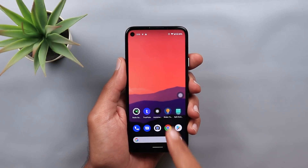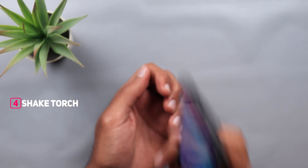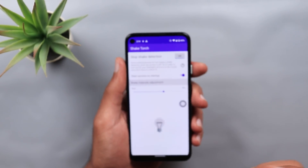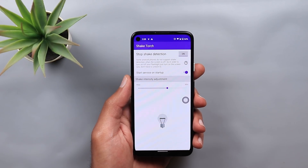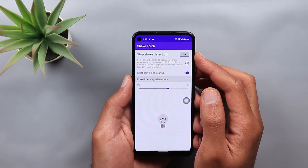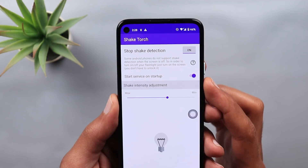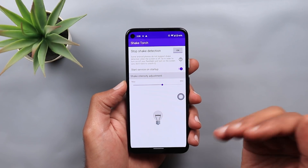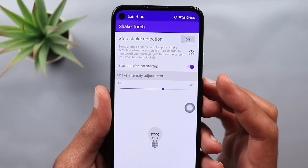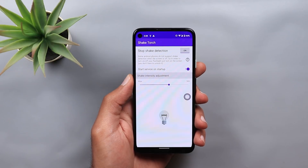App number four is called Shake Torch. This app will allow you to turn on the flashlight by shaking your phone three times. No matter how many times I do it, it will always work — the app is very stable and reliable. The interface is very simple with just a few options. Make sure that Stop Shake Detection is turned on, which allows the app to turn the flashlight on and off even if your phone is locked. I also recommend turning on Start Service on Startup to make sure the app runs automatically after a restart. Finally, there is a shake intensity adjustment — find the right spot for your phone.